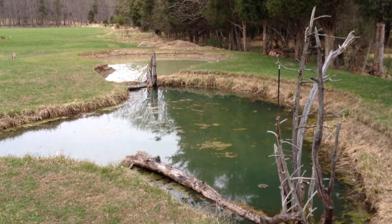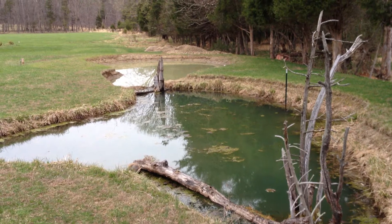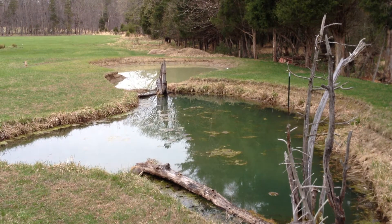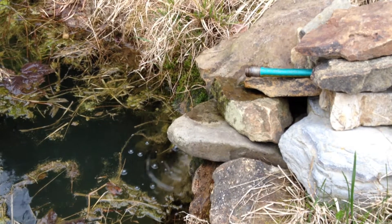We're back a week later. It rained about a quarter inch. Looks like the new section of the bass pond held its level. Our siphon is still going, so that could have contributed to keeping its level.